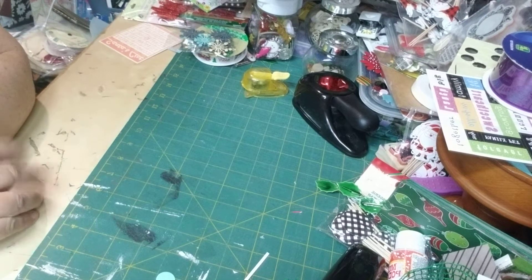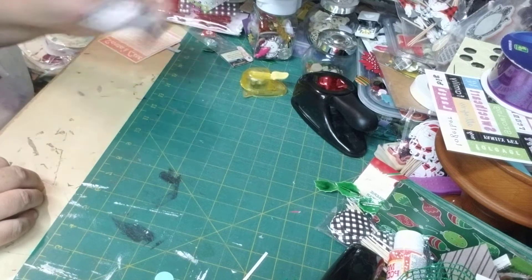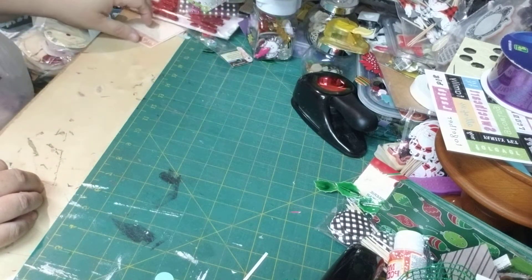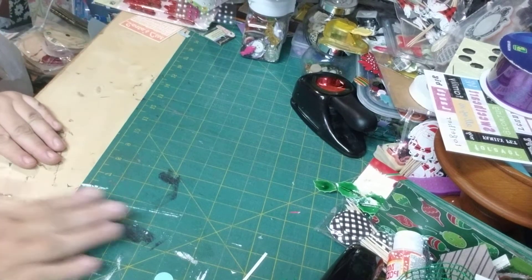Hey buddy, it's CraftyKitty, and I'm here to share with you an awesome thrift store haul — kind of a collective one. I've had it for a while, haven't shared it, going to share it now. So let's do that.